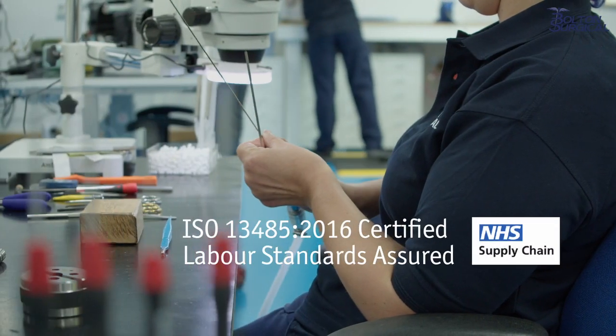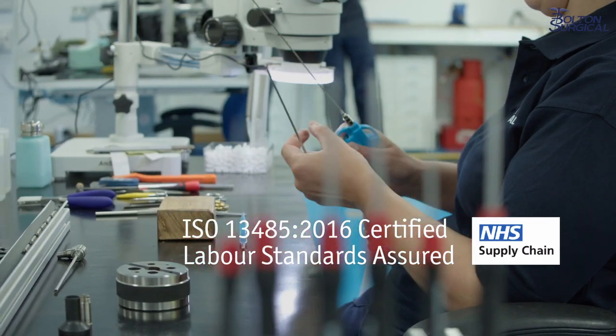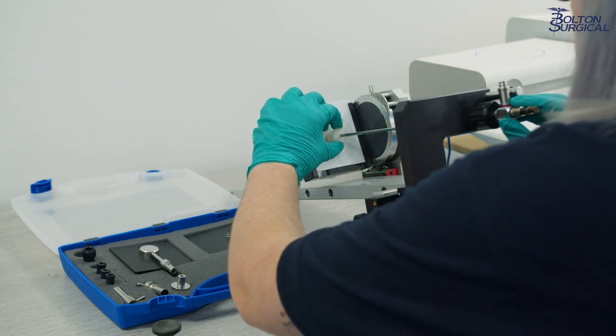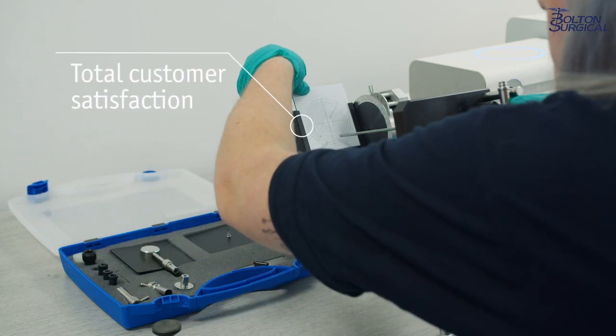We're an NHS supply chain approved repair service and have supported the medical profession since 1936. Our post-market surveillance and non-conformance levels show total customer satisfaction.